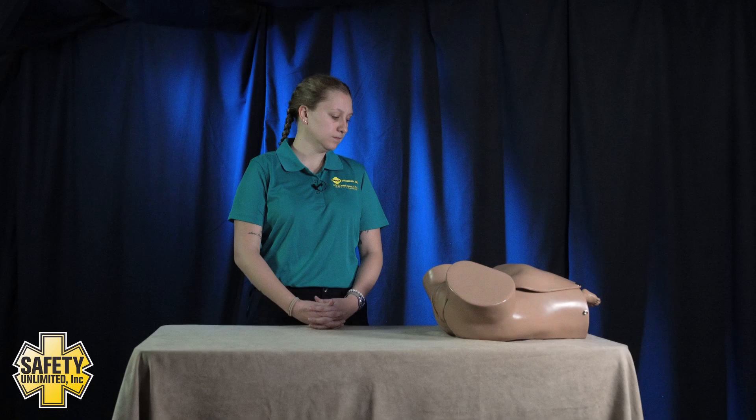You will have a trained EMT assistant with you who can perform all interventions on the mother that you direct. You have 15 minutes to complete the station. Please take a moment to familiarize yourself with the equipment and training aids. Do you have any questions? No.